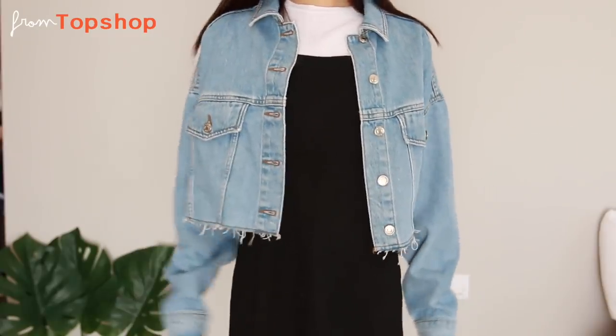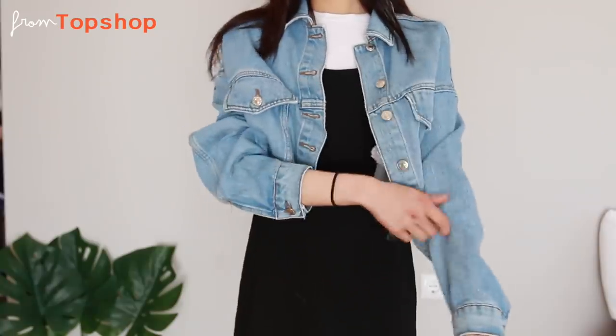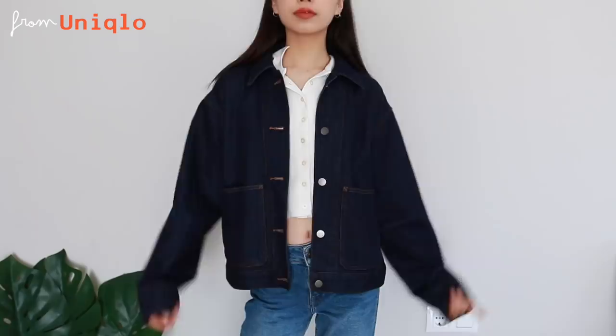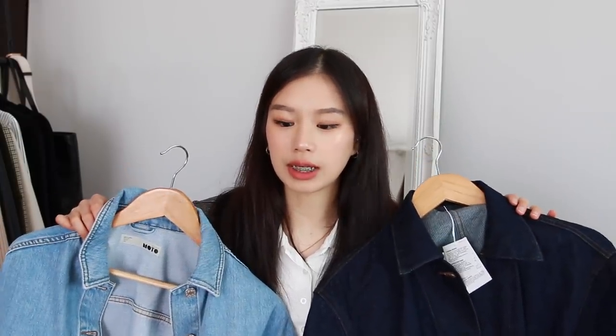Moving on to outerwear — denim jackets. I have a light blue denim one. For denim jackets I like them a bit oversized so I can pair them with a cropped, fitted top underneath. I also have a darker blue one from Uniqlo with a more vintage, longer fit. A styling tip: when wearing a denim jacket with jeans, make sure the colors match, otherwise it can look funky. If nothing matches, go with black skinny jeans or white jeans — those are the safest options.